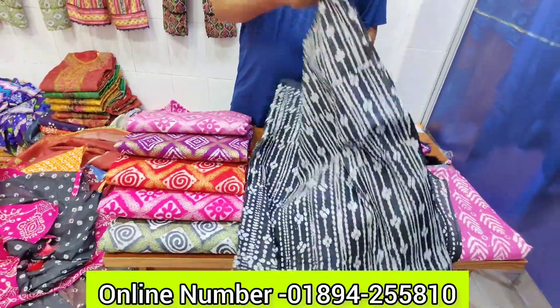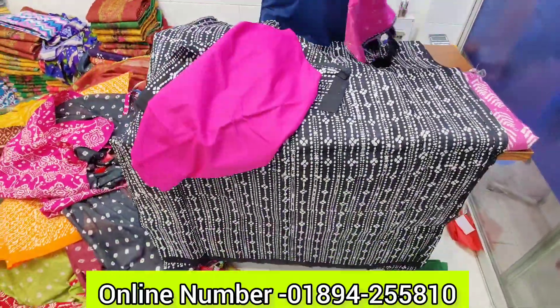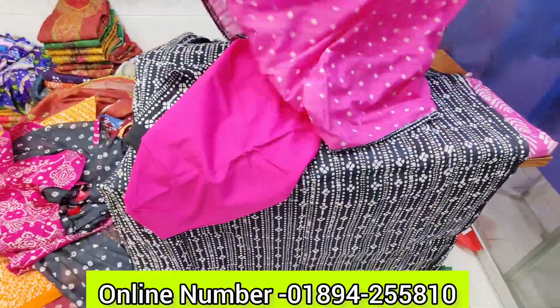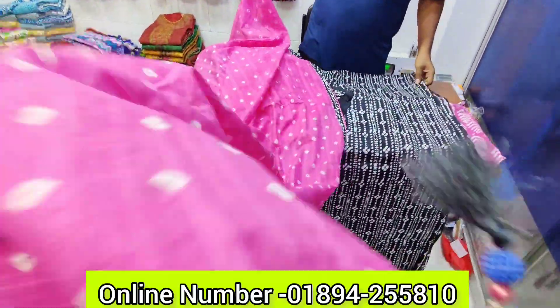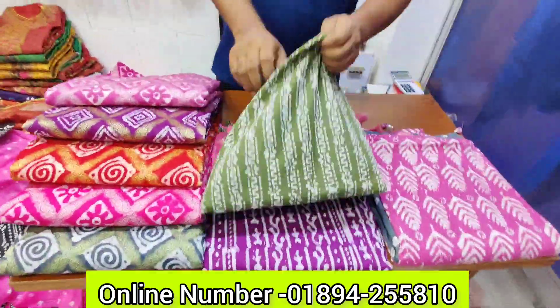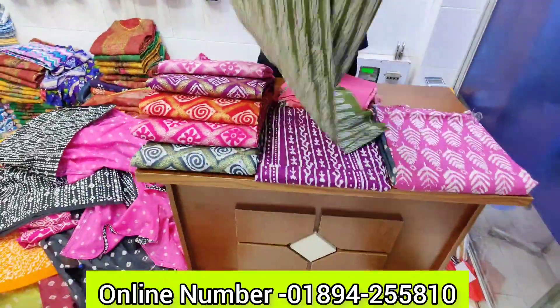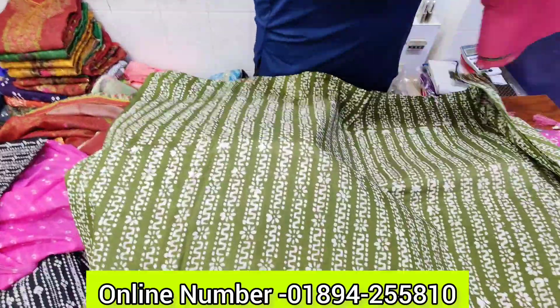This is a black dress — it is quality full, so it is very comfortable. It is very comfortable with the quality of the product. The price is not the quality, but the price is not the quality.